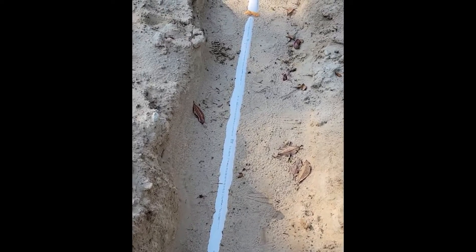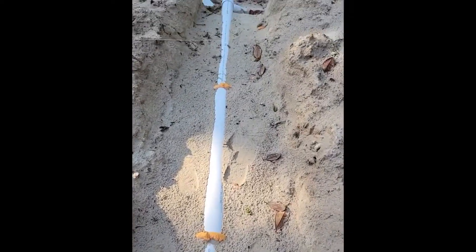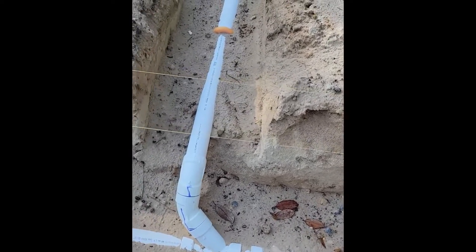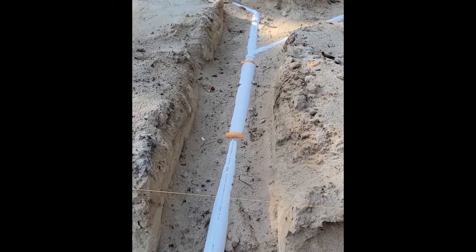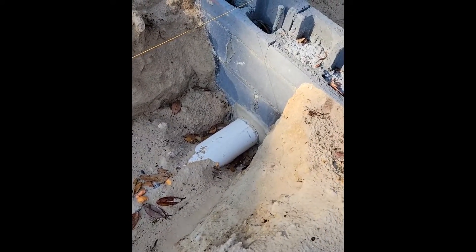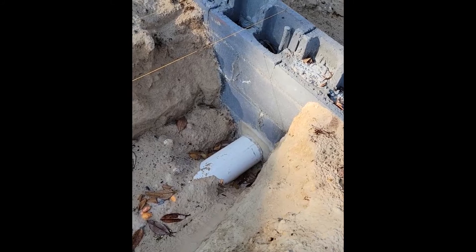We've got the ditch here running back over on this side of the house, going over to Hayden's bathroom. This pipe goes right outside the wall there, and that's going to be where the main sewer line goes out to the road.